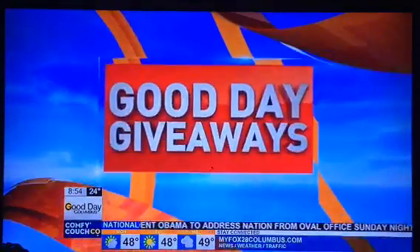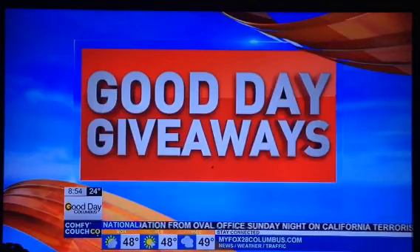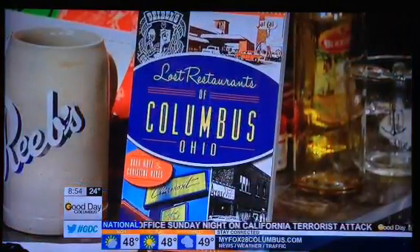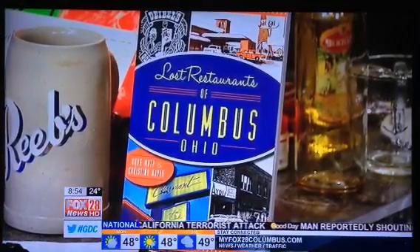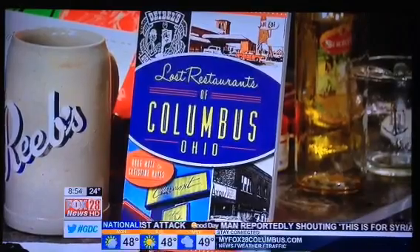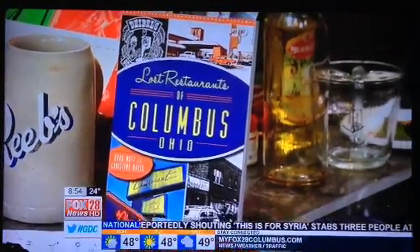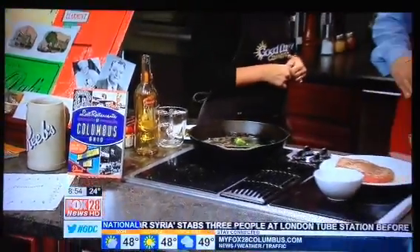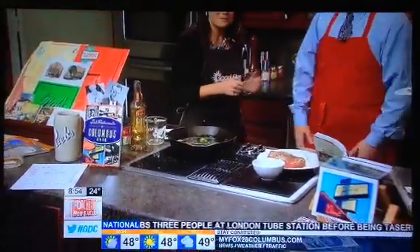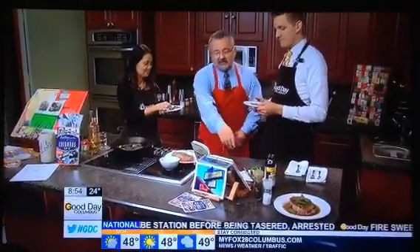Well, they are. Time now for that Good Day giveaway. All you have to do is be caller number 8 to win a copy of Lost Restaurants. That number is right there on your screen: 614-821-9883. Good luck. And of course, we have put the recipe as well on our website. Thank you. Thanks for coming. It's delicious. There's going to be a book launch on Monday, December 14th at Acorn Books in Grandview, if people want to know where to find it. Thank you very much.